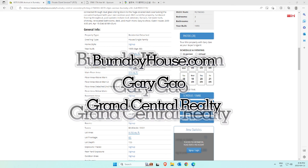Plus, if you're a homeowner and curious about your home value, just shoot me an email or give me a call for a free home valuation. Overall, BurnabyHouse.com is the ultimate resource for anyone looking to buy or sell a home in Burnaby, Vancouver, or Richmond. We've got all the features you could ever need, and Gary Gao is here to provide top-notch service to all his clients. Thanks for checking us out, and don't hesitate to reach out if you have any questions.